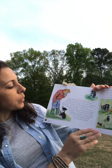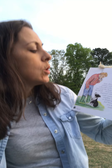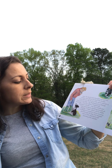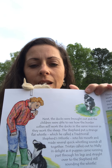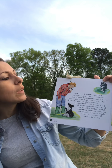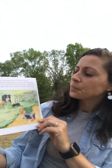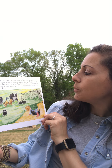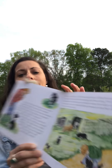Next the ducks were brought out and the children were able to see how the Border Collies work with ducks in the same manner as they work the sheep. The shepherd put a traditional shepherd's whistle into his mouth and made several quick whistling sounds. Six puppies came running past through Tristan's legs and straight over to the shepherd. Then, unbelievably, two of the little pups took off after the ducks, working them just as the big dogs had been doing. The shepherd explained that herding is such a natural instinct for Border Collies that even pups as young as six weeks old can show the collie eye and style on the ducks.